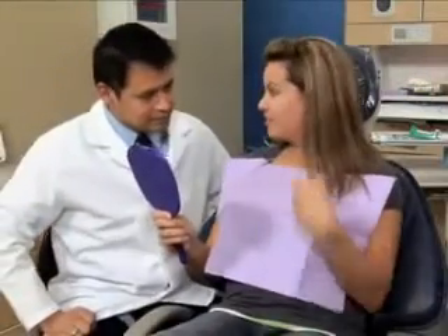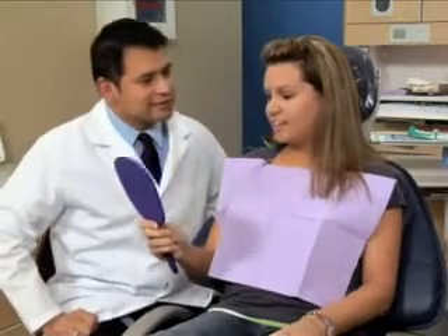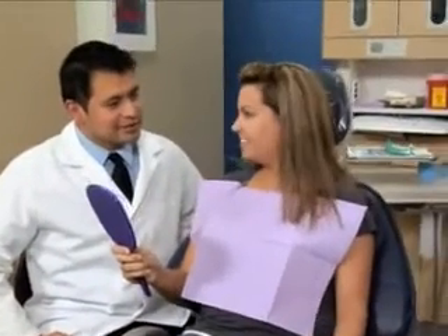No matter how well you take care of your teeth, they can darken and stain over time. We can provide an at-home whitening system to help you get back your youthful smile.